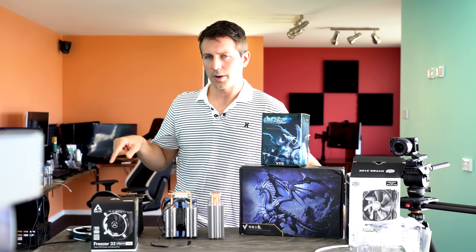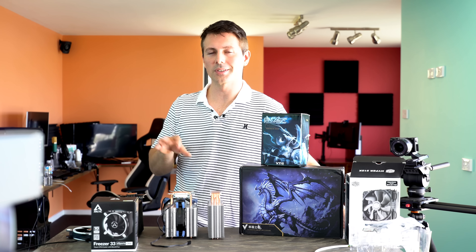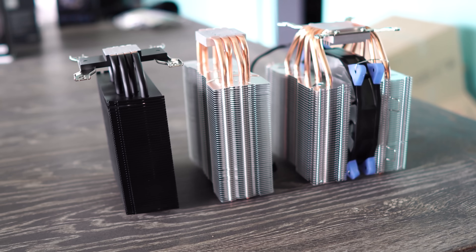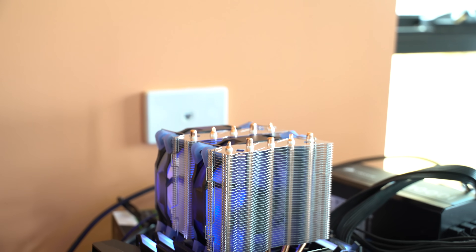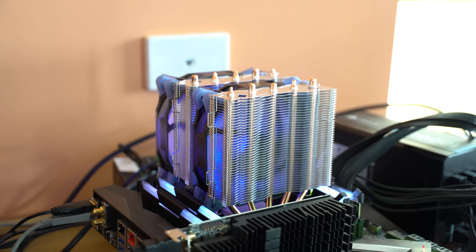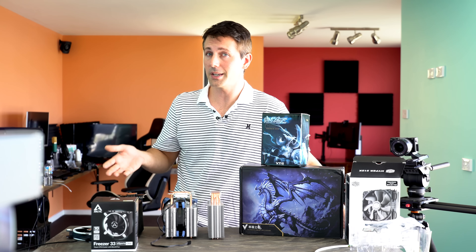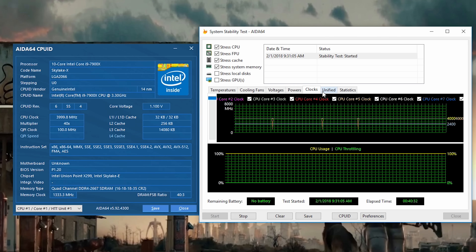People are wondering which one is the best in terms of performance and how well it cools. Today I'm going to be throwing all three of these coolers on a 7900X at four gigahertz. Because at 4.5 gigahertz, I pretty much know that all three of these coolers will get overloaded with that amount of heat and pressure. However, at four gigahertz it draws around about 160 to 170 watts, so it is a pretty intense benchmark still for these three coolers, and we'll see how they hold up.